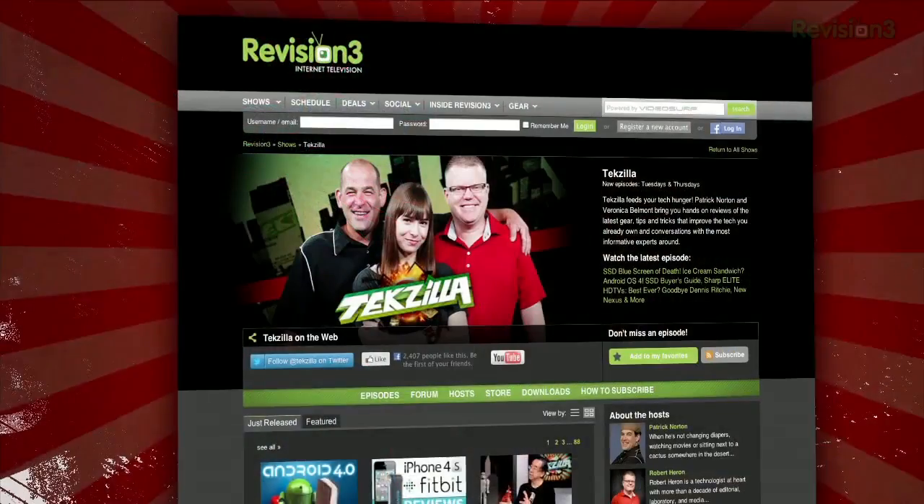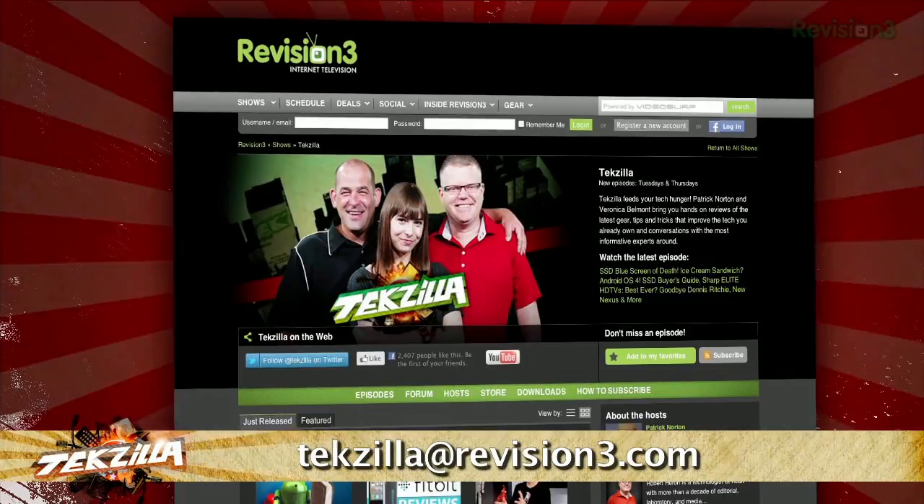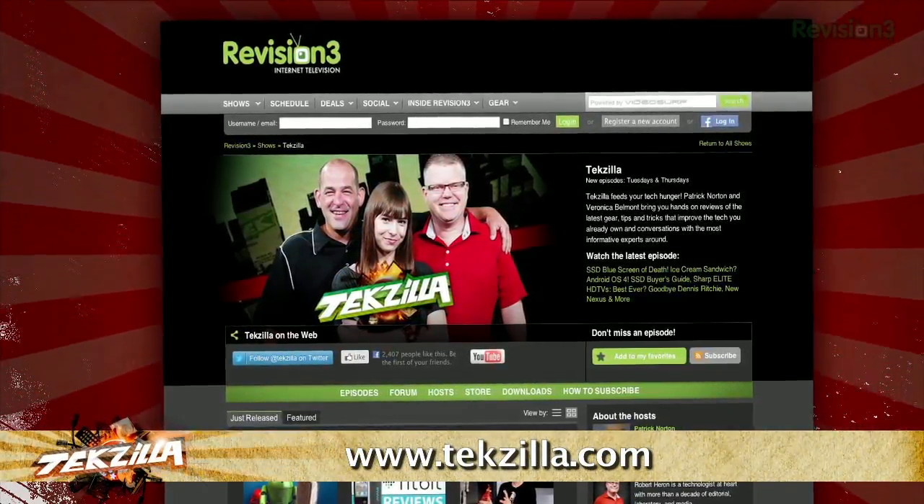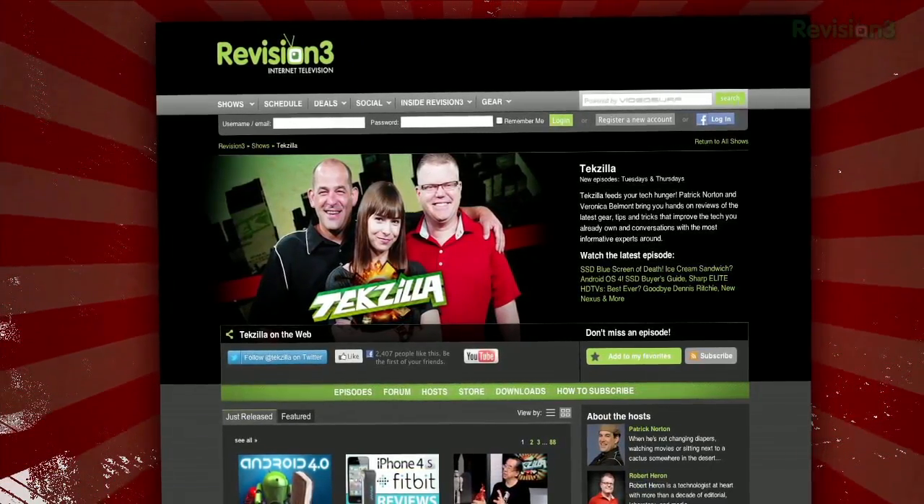Now, if you've got a tip for us to pass along to the rest of the TZ crew, just email us at techzilla@revision3.com. And as always, techzilla.com — it's the place to find more tips, tricks, product reviews, and how-tos.